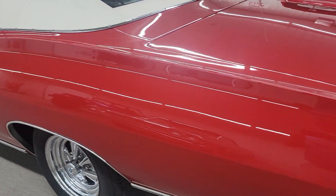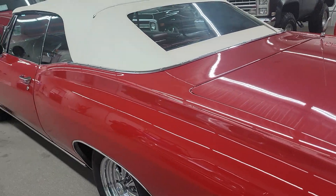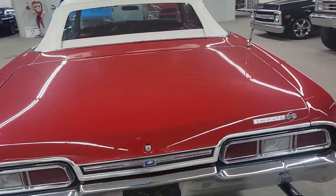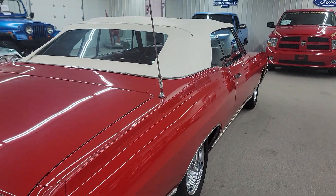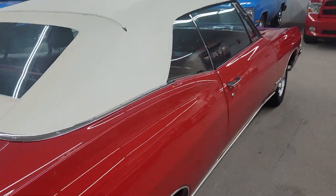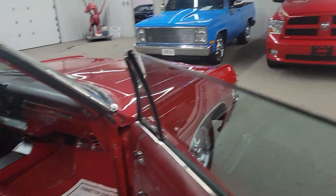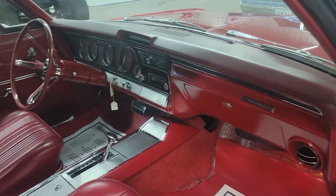Beautiful paint. Got a set of dual exhaust on it. Car seems to be all stock — a great cruiser. No modifications other than the dual exhaust and the aftermarket wheels. Pretty car. Good and solid underneath. This customer is just thinning out some of his collection and decided to let this one go, so we're proud to be able to represent it for him.